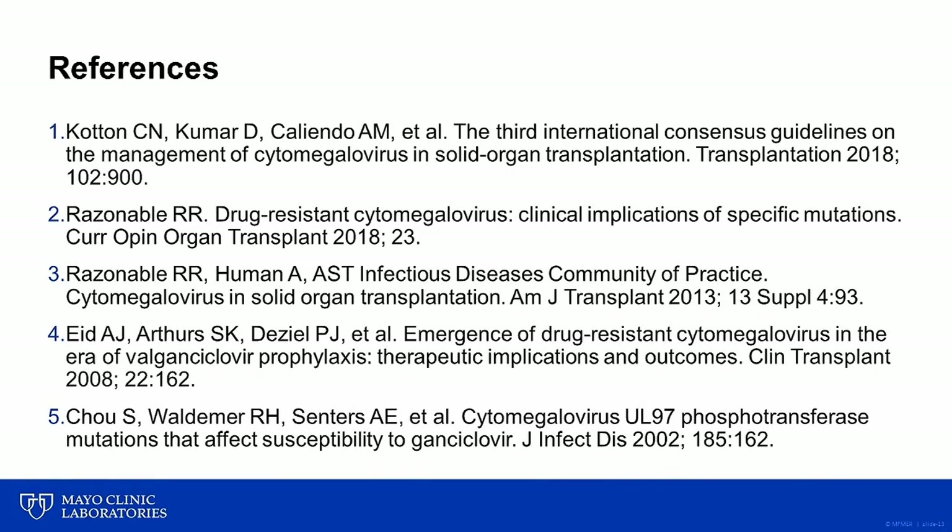I'd like to finish up this presentation by referring you to several published articles related to this topic that you may find beneficial. Thanks again for joining me for this hot topic on antiviral resistance testing for CMV.